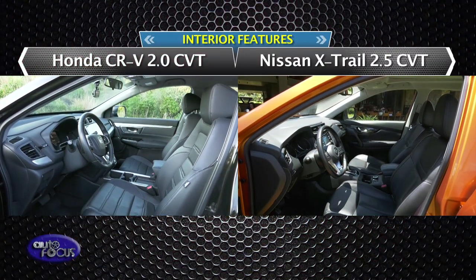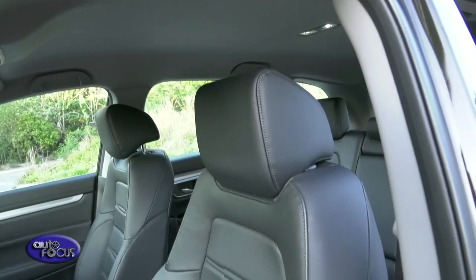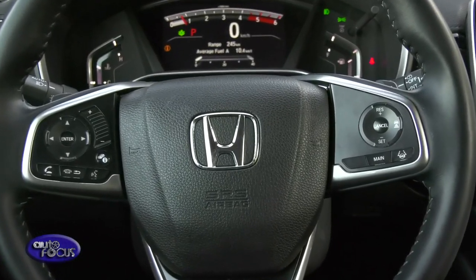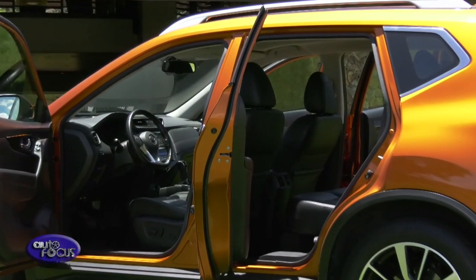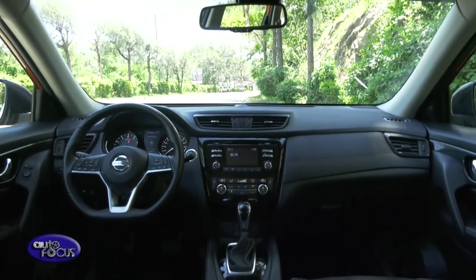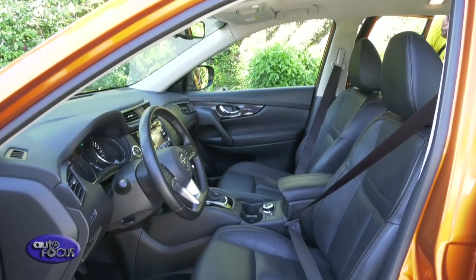Inside the CR-V 7-seater, you will be greeted with comfortable seats from the get-go — the front seats have good side support and leather-wrapped backrests. The leather-wrapped steering wheel comes with audio-media controls and cruise control buttons. The X-Trail's redesigned vibe is visible with revamped door finishers, instrument panel accents, shift knob design, center console, and a D-shaped steering wheel, with a combination of leather and fabric seats contributing to the overall interior feel.